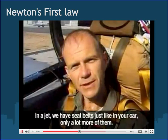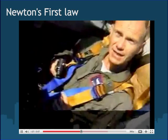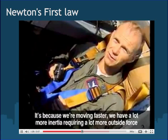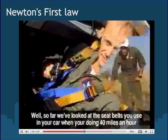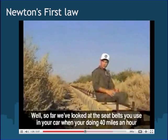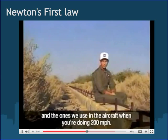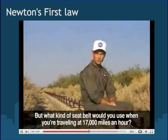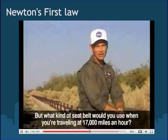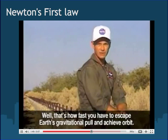In a jet, we have seatbelts just like in your car, only a lot more of them. Because we're moving faster, we have a lot more inertia, requiring a lot more outside force to stop you. What kind of seatbelt would you use when traveling at 17,000 miles an hour? That's how fast you have to go to escape Earth's gravitational pull and achieve orbit.